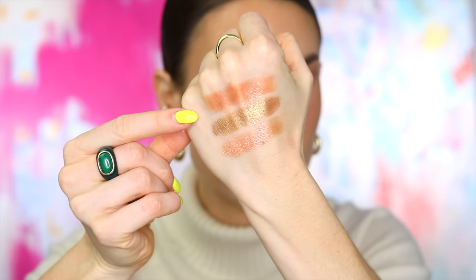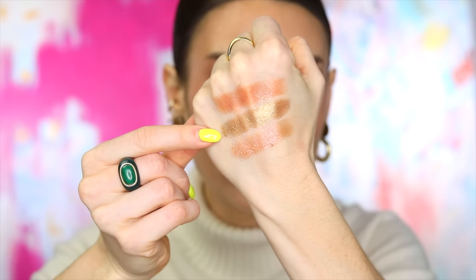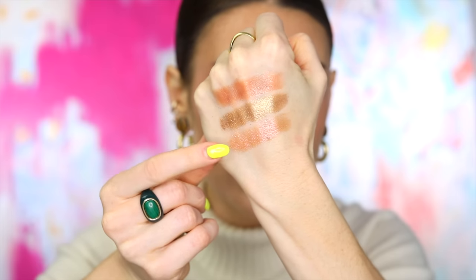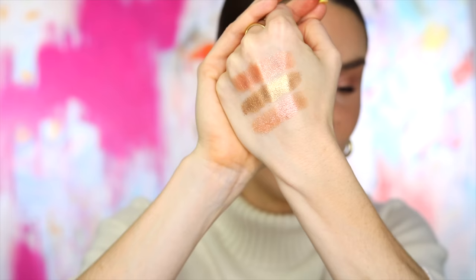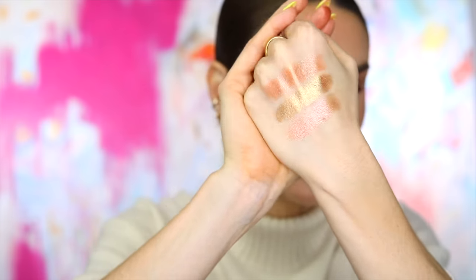Next, a three-way: Victoria Beckham Lidluster versus Hourglass Scattered Light versus Surratt Prismatic Eyes Single — actually a duo with a cream on top and a topper underneath. These aren't all exactly the same color; I pulled a few neutrals. Scattered Light in Blaze, Starlight from Victoria Beckham in the Lidluster, and Prismatic Eyes in Neutral Eyes — a peachy shifting gold. They're fairly comparable since the Surratt shifts between both colors.